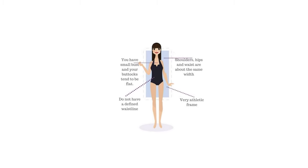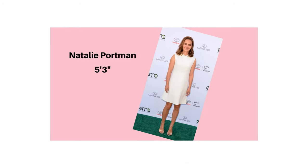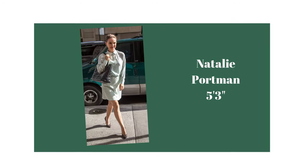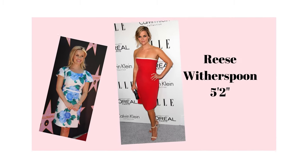Finally, let's look at the rectangle body shape. You may have an athletic build and you do not have a defined waistline — you could come across as straight up and down. Your shoulders, your waist, and your hips are pretty close in terms of their width. In other words, you could come across as a boyish figure because you don't have many curves. The rectangle body shape is known as the easiest to dress, and you will find many supermodels are this body type.